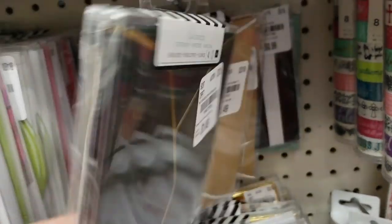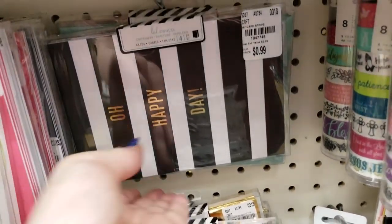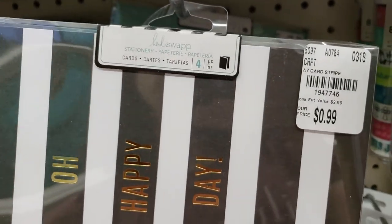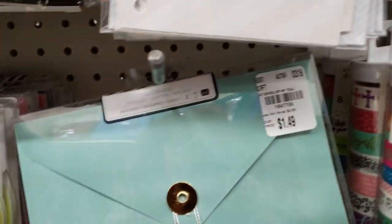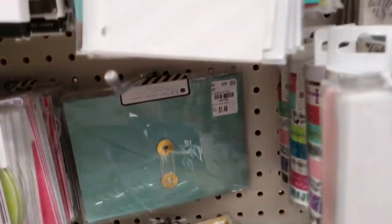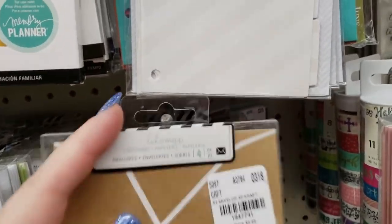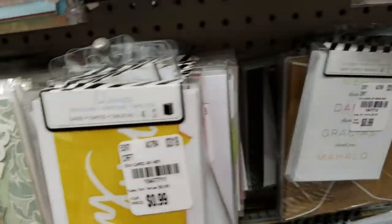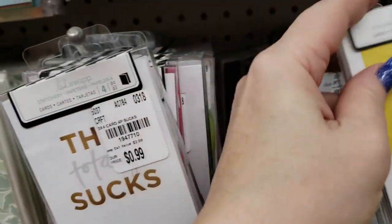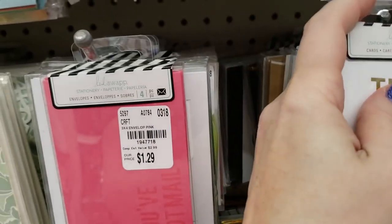These are really pretty — some envelopes. This one says 'Oh Happy Day.' Look at how pretty these are, very nice. I'm not going to clean up as I go along because there is so much stuff. Here are some thank-you cards in different languages — that's cute.